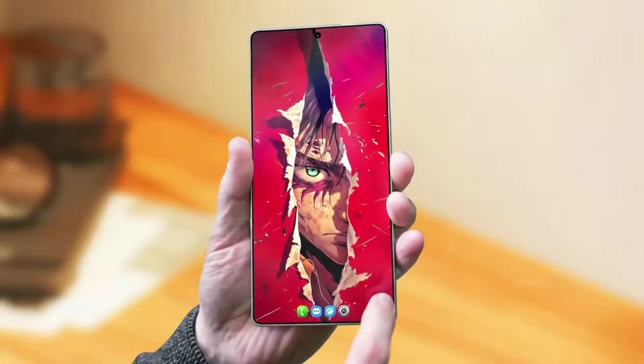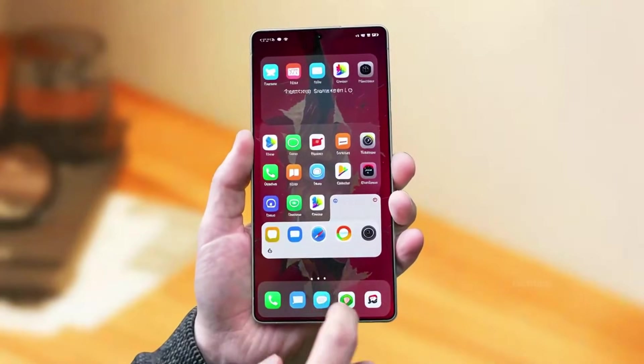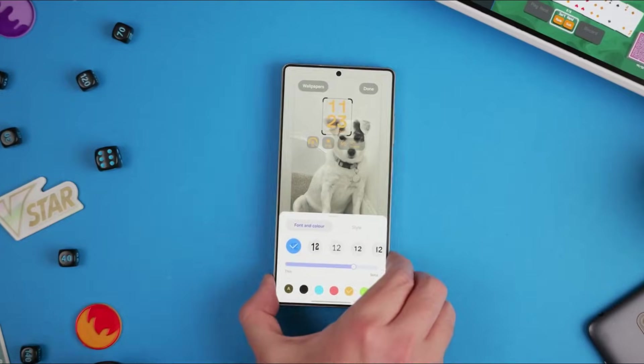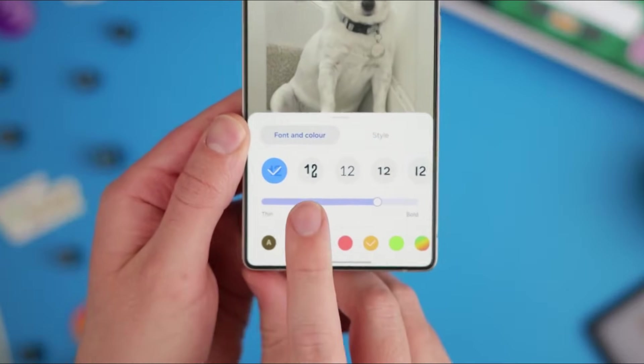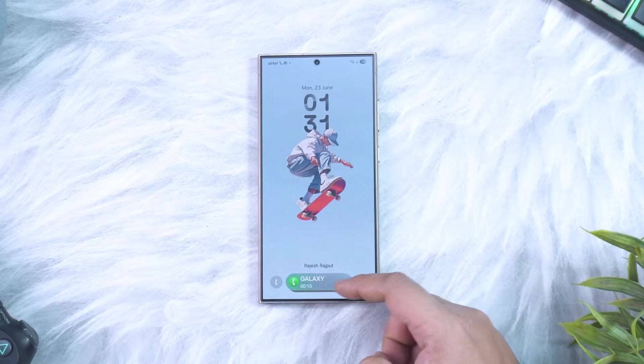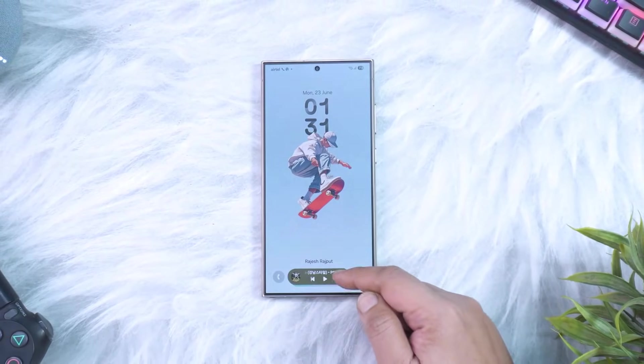Core apps such as Gallery, Clock, Calendar, Internet, and Reminder receive subtle but meaningful redesigns that improve readability, reduce steps, and create a consistent visual language across the system, making everyday tasks feel quicker and less distracting.